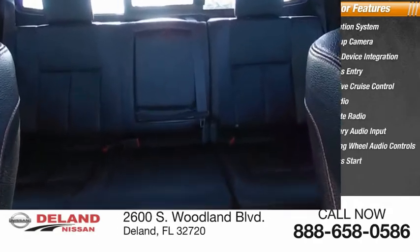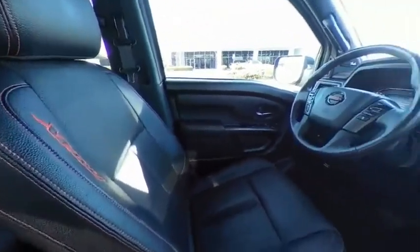Keyless start. If affordable style and reliability are what you're looking for, this vehicle couldn't be more perfect. Drive it today.